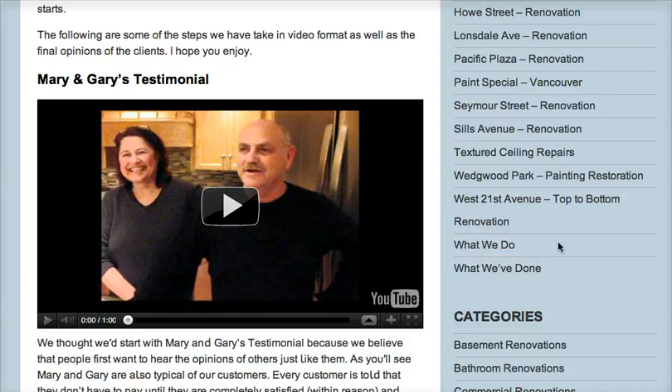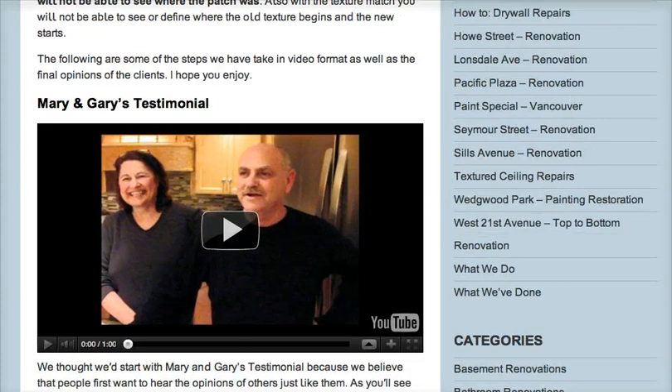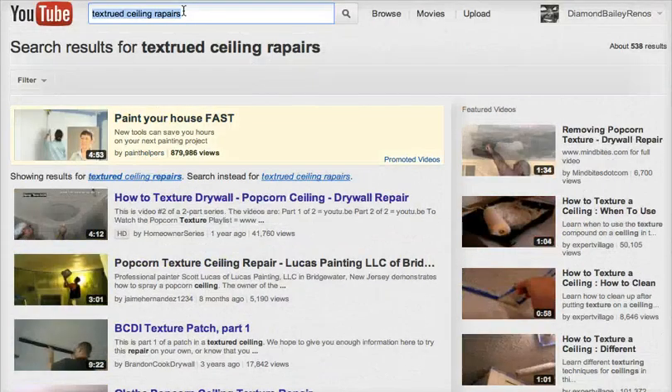If you come to the site or on YouTube, you'll see what we mean, and people are very happy with our work. All the best — please visit us at diamondbailey.ca or have a look at our videos on YouTube by typing in 'textured ceiling repairs.' Have a nice day.